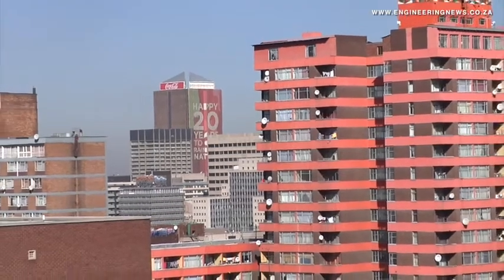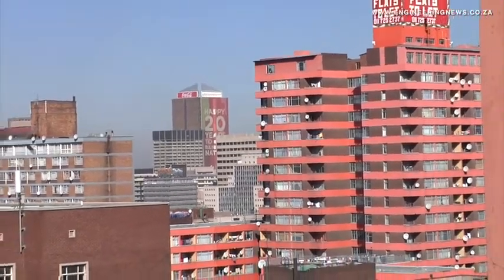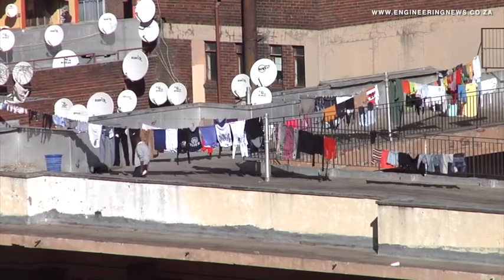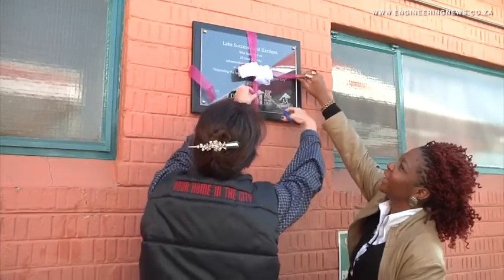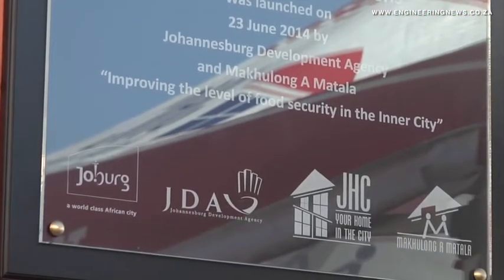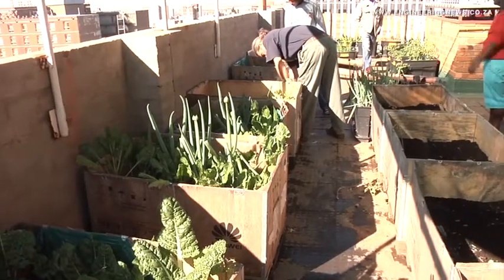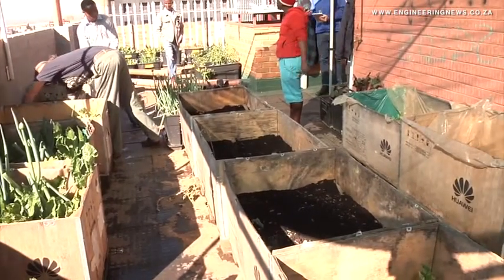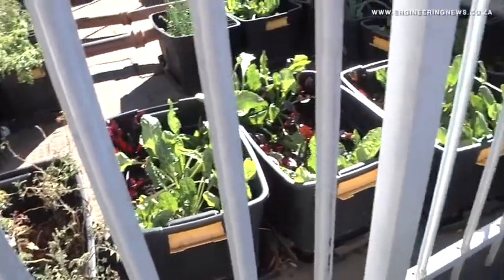Jonathan Rodin tells us more. JHC's subsidiary Makulong Amatsala, together with the Johannesburg Development Agency and non-profit organization Food and Trees for Africa, have launched two successful rooftop food gardens, with Lake Success being the third. JDA Marketing Manager Susan Munyai explains the relationship between rooftops and food security.